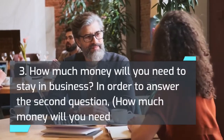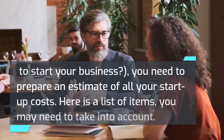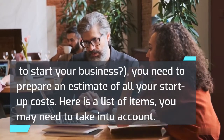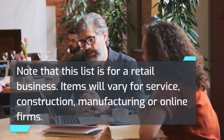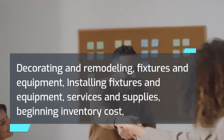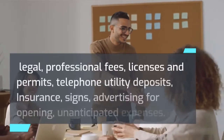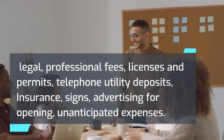To answer the second question — how much money will you need to start your business — you need to prepare an estimate of all your startup costs. Here is a list of items you may need to take into account (note that this list is for a retail business; items will vary for service, construction, manufacturing, or online firms): decorating and remodeling, fixtures and equipment, installing fixtures and equipment, services and supplies, beginning inventory cost, legal and professional fees, licenses and permits, telephone and utility deposits, insurance, signs, advertising for opening, and unanticipated expenses.